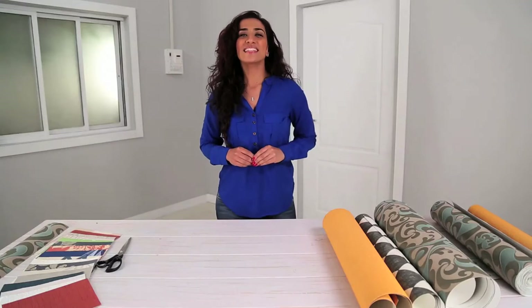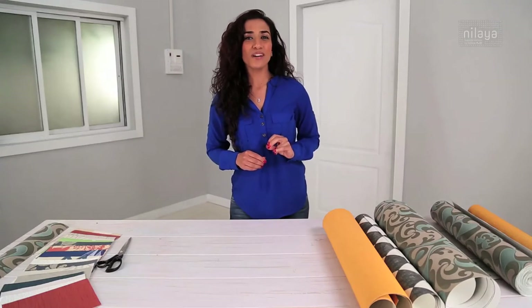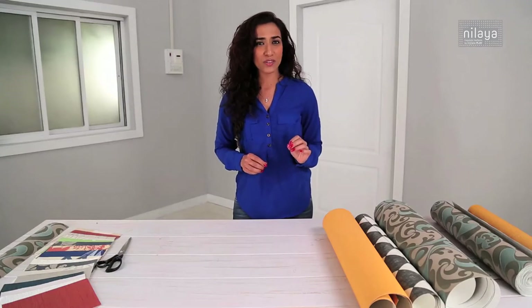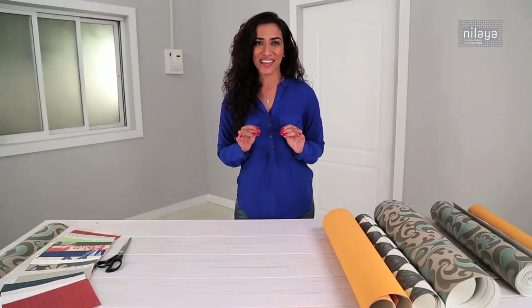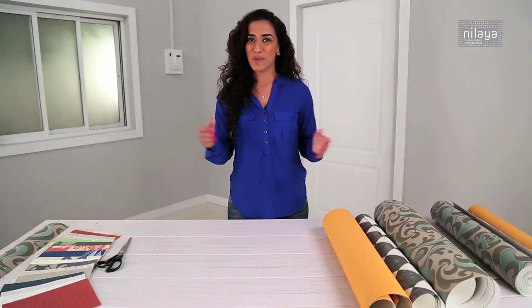Welcome to Nelaya. This episode is all about pattern matching. Nelaya's wall coverings are designed and manufactured with extreme focus and care, and you'll want to show that off by ensuring that your patterns flow flawlessly once your wall coverings are hung. This process is called pattern matching.